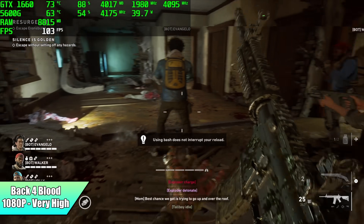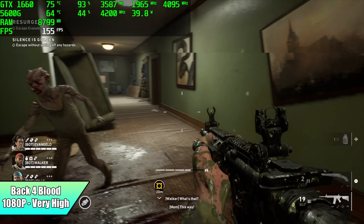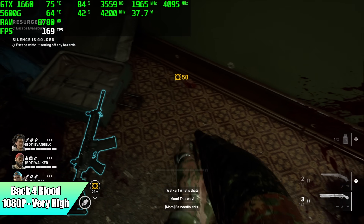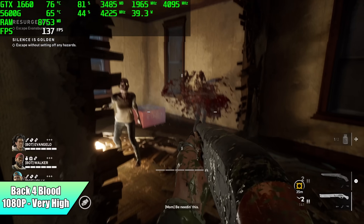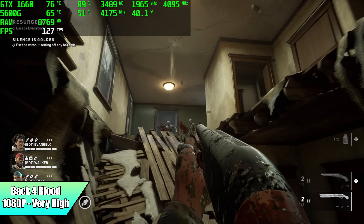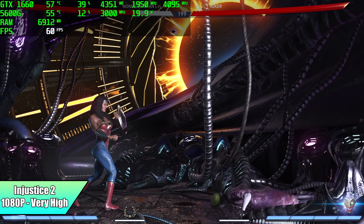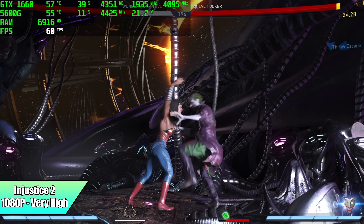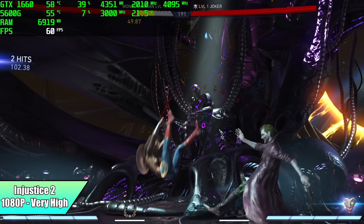When it comes to Back 4 Blood, I've had very good luck with this on basically everything I've tested — even APUs work great with this game. So I went maxed out at 1080p and got an average of 161 FPS. I always like throwing at least one fighting game in — we have Injustice 2 at 1080p very high settings, everything maxed out. It's going to run at 60 all day and looks great.